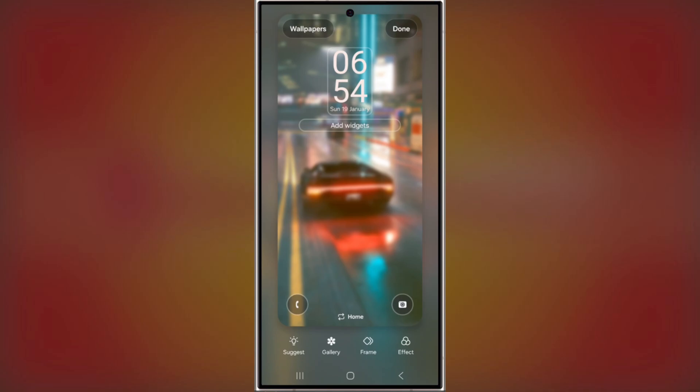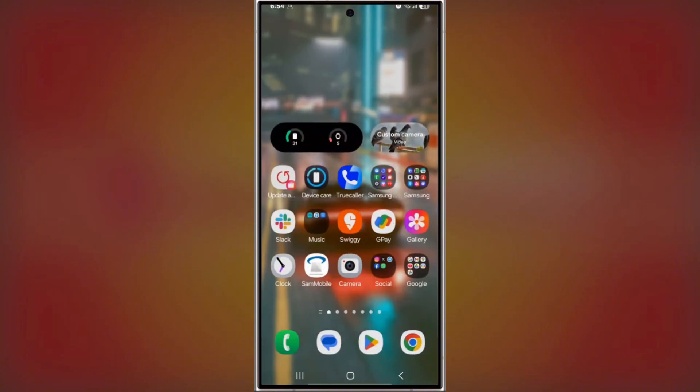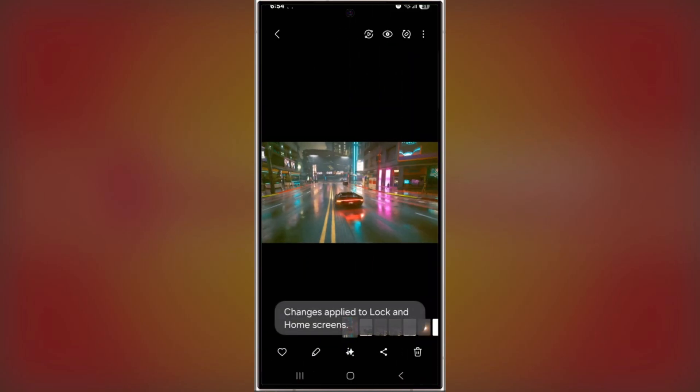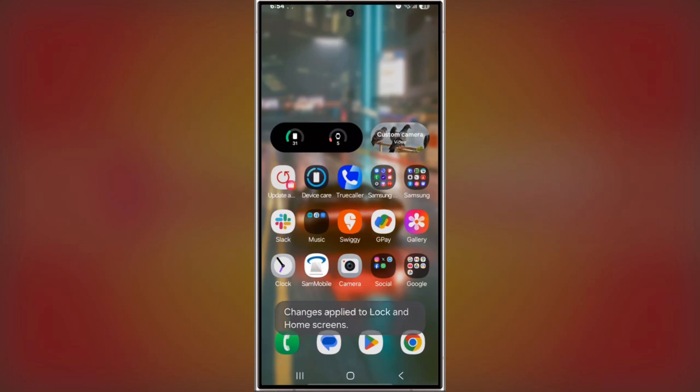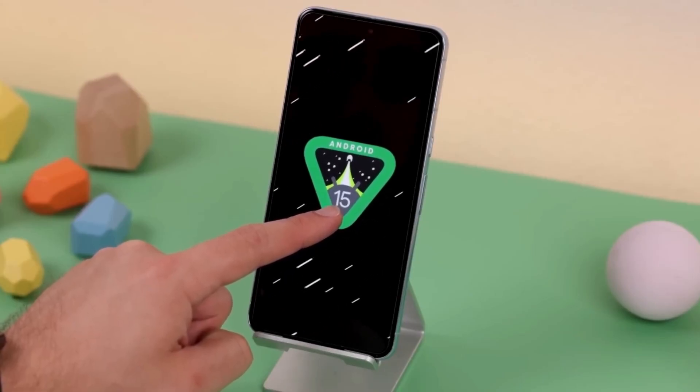Here's a quick example. On the left, we've got a home screen with a busy wallpaper and icons that are hard to read. But on the right, we've applied the blur effect and voila — the app labels pop and the home screen looks sleek without losing the wallpaper's charm. This is just one of the many small changes in One UI 7.0 that are designed to enhance the overall user experience.